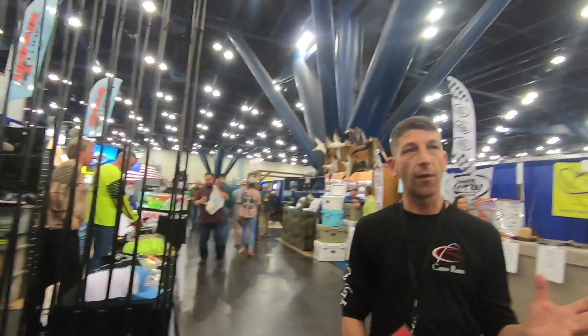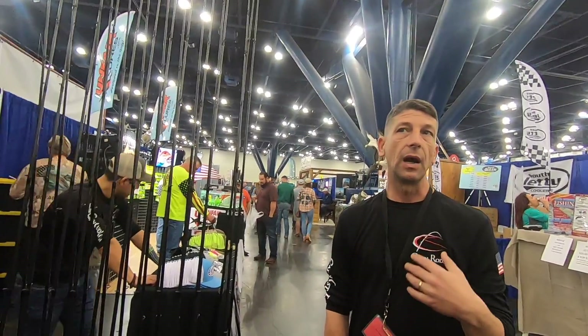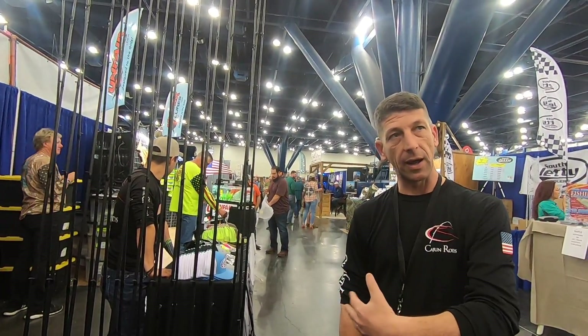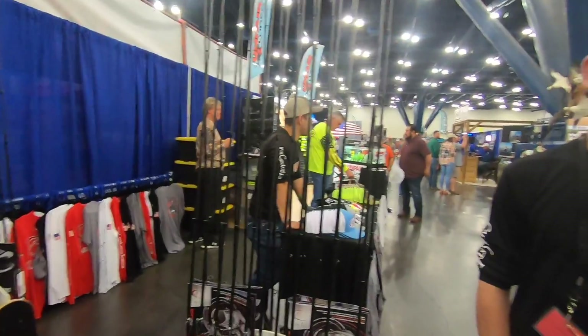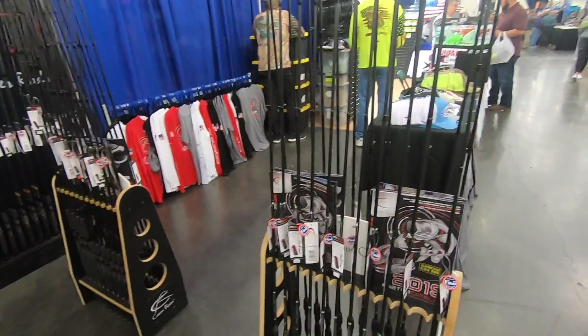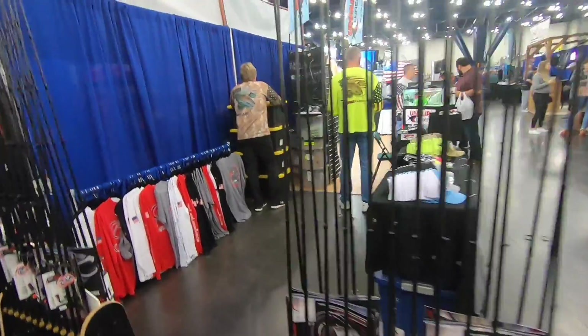Their rods range from $139 to $229, excluding the offshore and signature series. The Revenant that was demoed is $199.99 and the Revenant Elite is $219.99. The difference: the Revenants are medium-heavy power and the Revenant Elites are medium power with 3A Portuguese cork grips and Fuji series guides. They're at the Houston show mainly to demo and show folks.